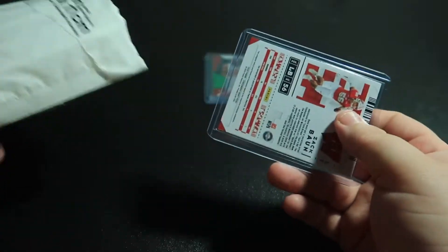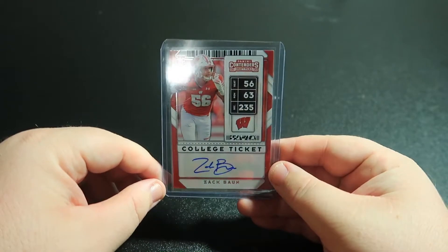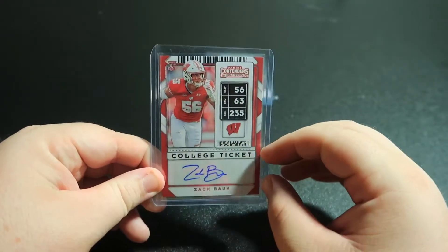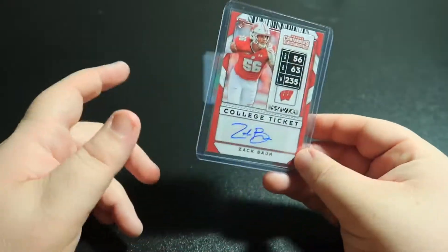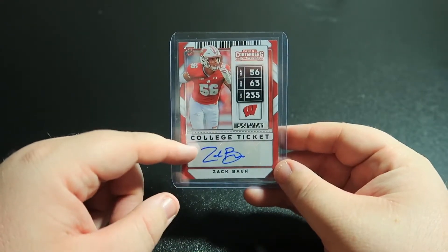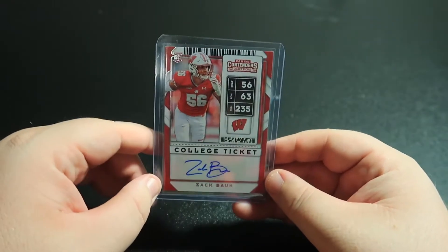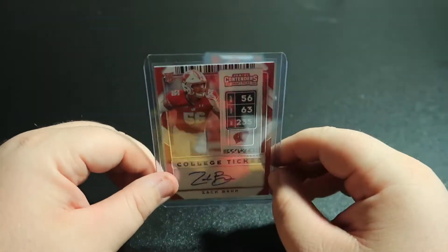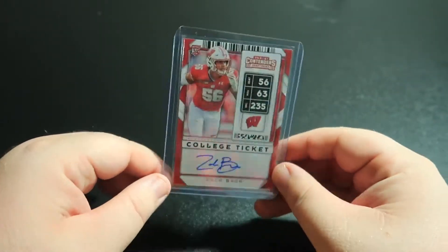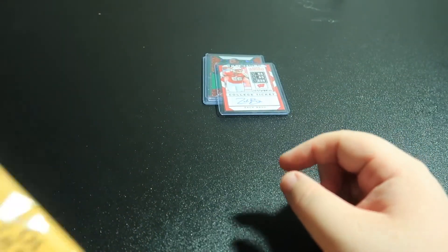I threw all these envelopes off to the side and I'm just kind of picking up whatever. Zach Baun from Wisconsin — this is a Panini Contenders. He was a third rounder, second rounder to the Saints? I'm a Saints fan so I'm really high on him. I actually thought he'd be a pass rusher but apparently he's gonna be a stand-up linebacker for the Saints. I don't know how that's gonna work out, but Saints coaches definitely know more than I do. Looking forward to seeing him play for the Saints if there's a season this year.